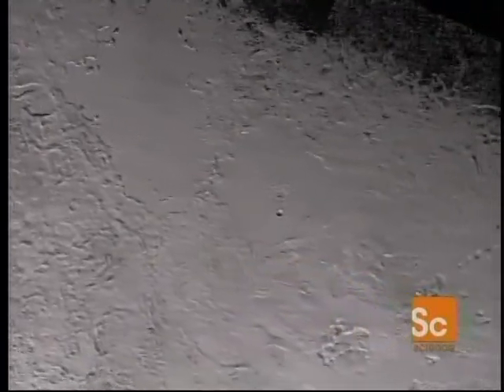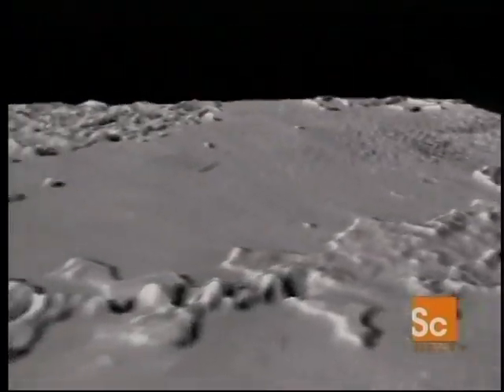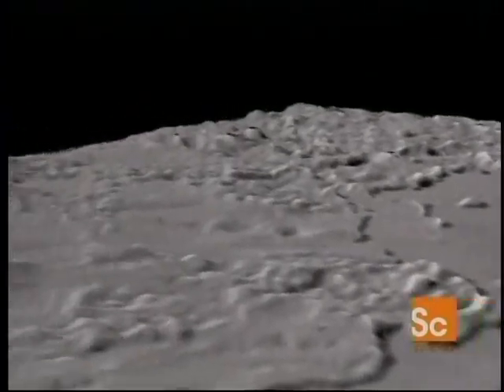Here, ice is as hard as steel. The lines, hundreds of miles long and about 10 miles wide, are collapsed ditches. Smooth areas are possibly frozen lakes. And there are few craters — evidence of a young exterior being actively renewed.